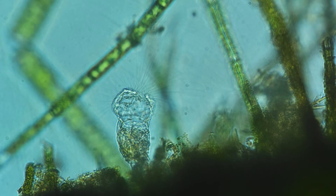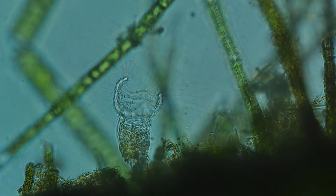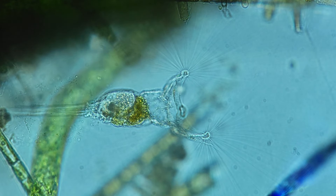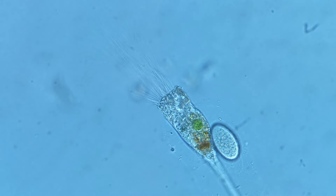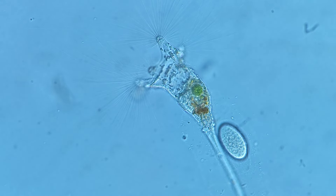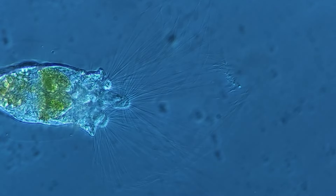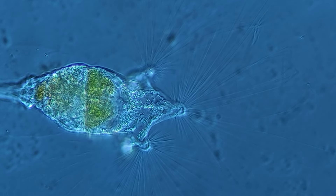These incredible creatures can be found in freshwater reservoirs worldwide. Colotheca Ornata prefers habitats with stagnant or slow-flowing water, abundant in food, such as ponds, lakes, and aquariums. Colotheca is a remarkable creation, revealing its uniqueness in incredible beauty and functionality. In this invisible world, where each organism plays its role, Colotheca Ornata embodies refinement and elegance, becoming a true gem in the kingdom of the aquatic realm.